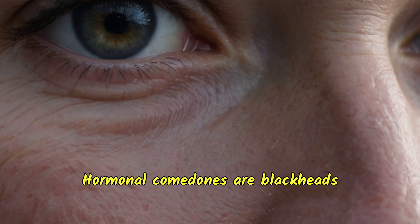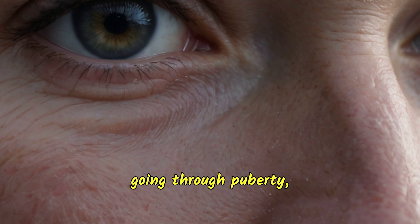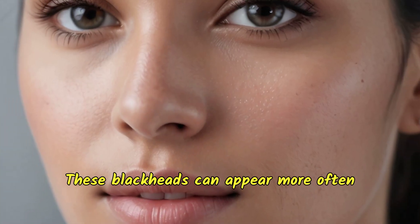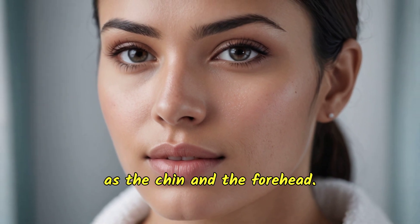Hormonal comedones are blackheads resulting from hormonal changes, often seen in adolescents going through puberty, pregnant women, or individuals undergoing hormone therapy. These blackheads can appear more often in areas with numerous oil glands, such as the chin and the forehead.